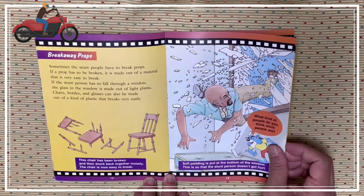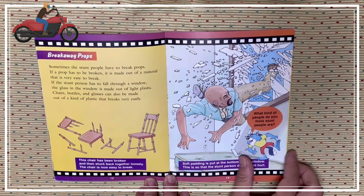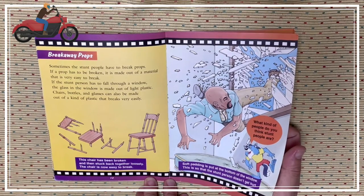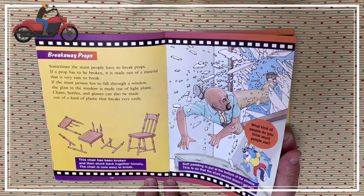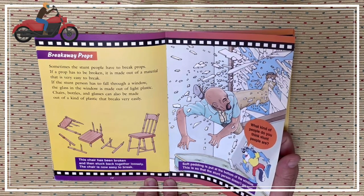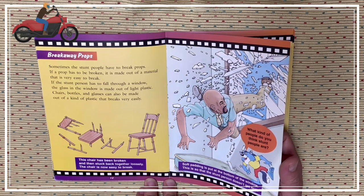Breakaway props. Sometimes people have to break props. If a prop has to be broken, it is made out of a material that's very easy to break. If the stunt people have to fall through a window, the glass in the window is made out of light plastic. Chairs, bottles, and glasses can also be made out of a kind of plastic that breaks very easily. This chair has been broken and then stuck back together loosely, so the chair is now easy to break. Soft padding is put at the bottom of the window so that the stunt people don't get hurt.